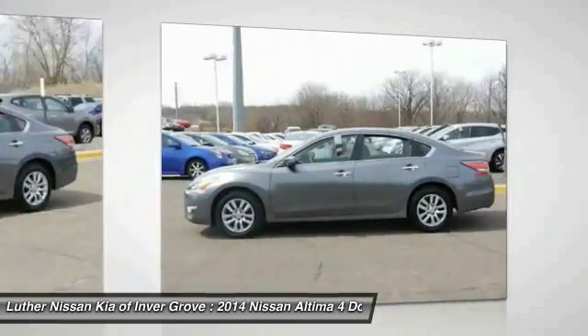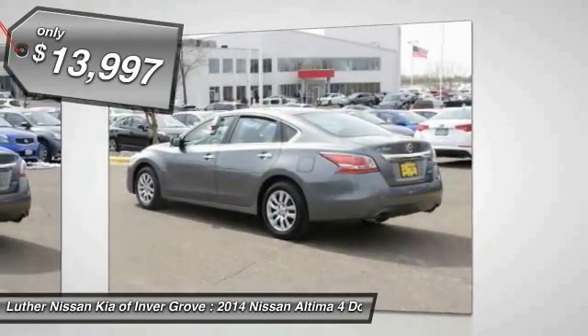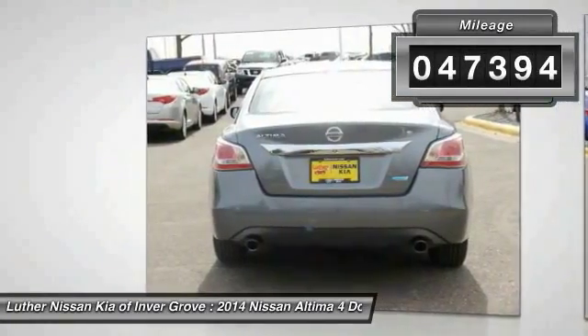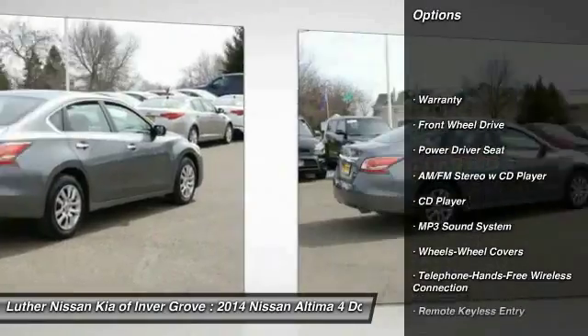You'll see the Nissan Altima is made to drive and built to last, and is priced below $15,000. This vehicle has less than 50,000 miles. Here are some of this vehicle's great options: traction control, anti-lock braking system, and Bluetooth.